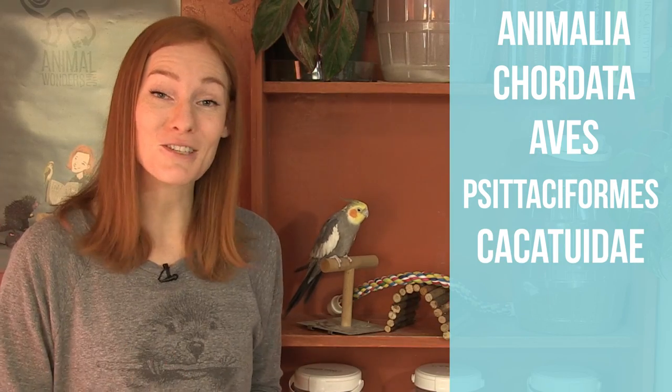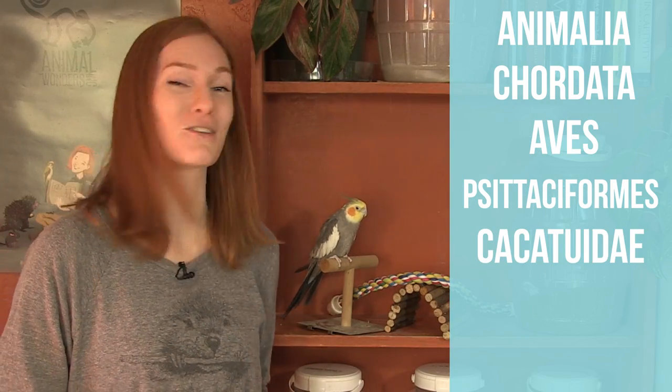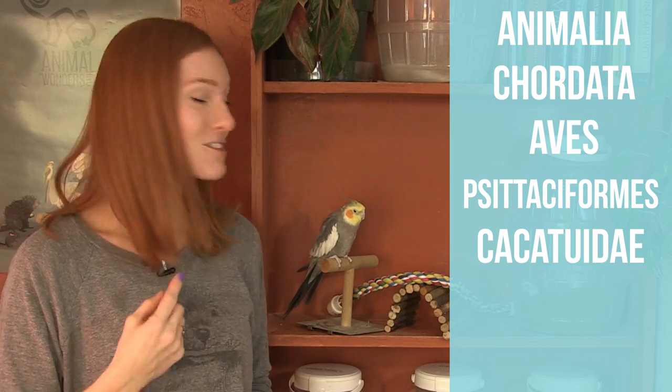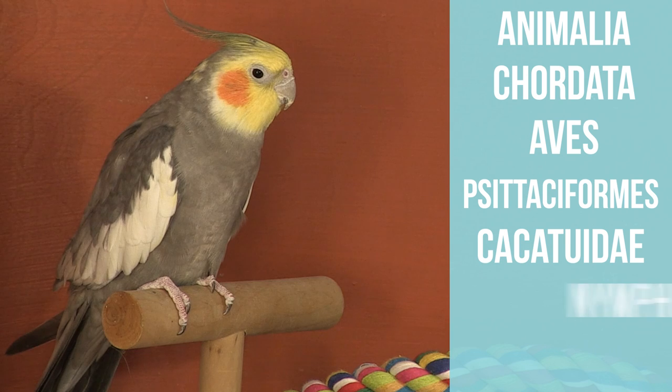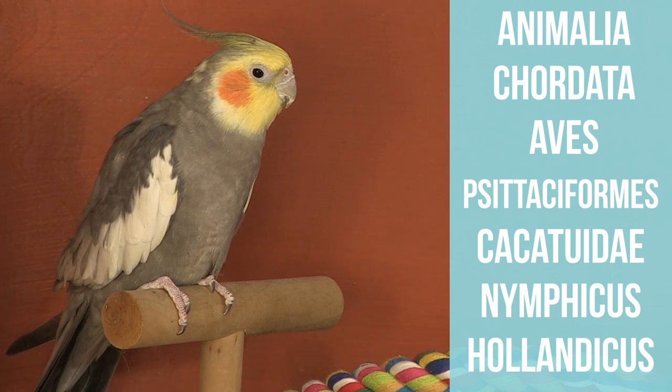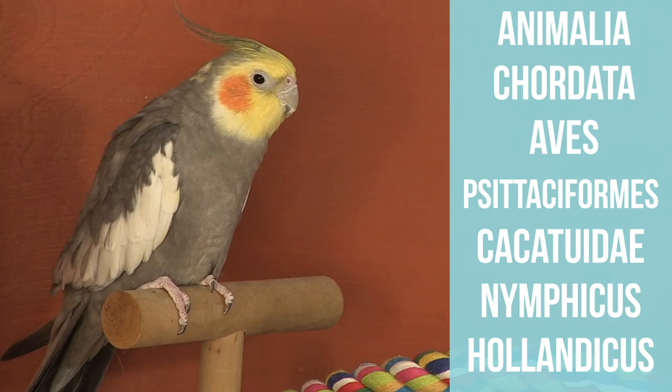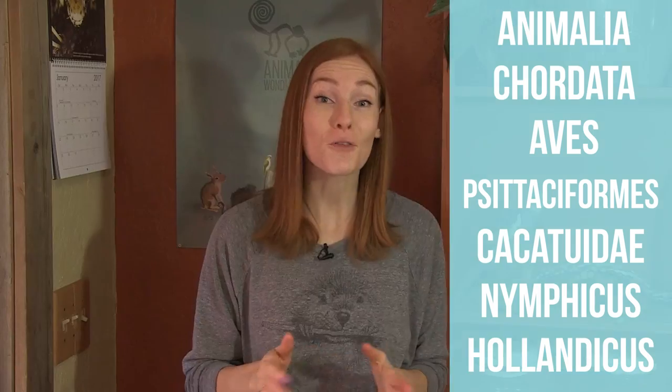Family Cacatuidae. This group consists of 21 species that are mainly found in Australasia. Their distinguishing feature is the crest of long feathers on top of their head. Genus Nymphicus, species hollandicus. They're the only species in this genus, and are rather distinct from the other species in the family Cacatuidae. They're the smallest, and in the Cacatuidae family, they're the most commonly kept as pets.